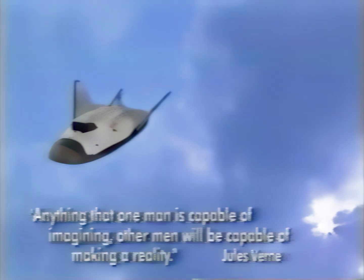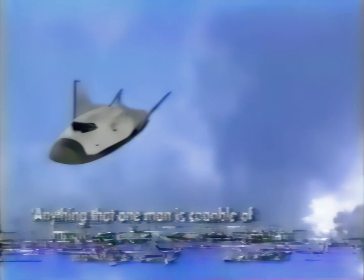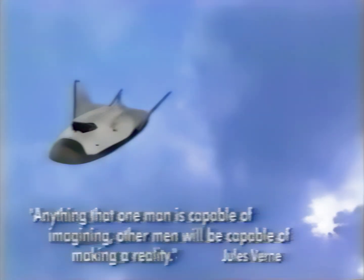Anything that one man is capable of imagining, other men will be capable of making a reality.